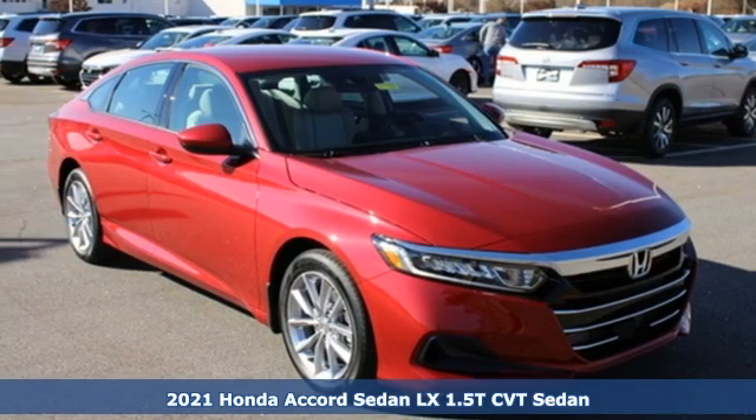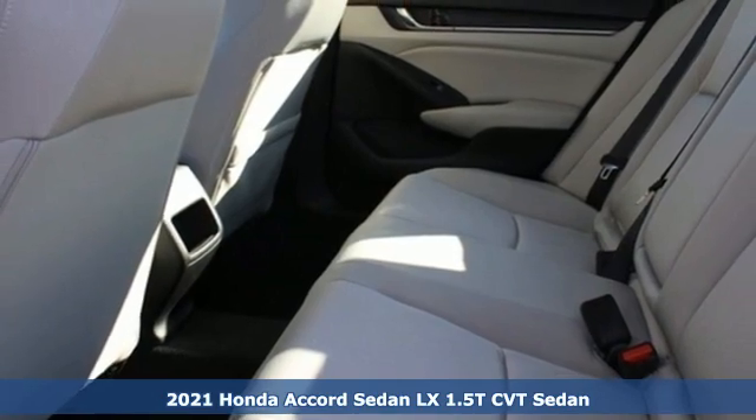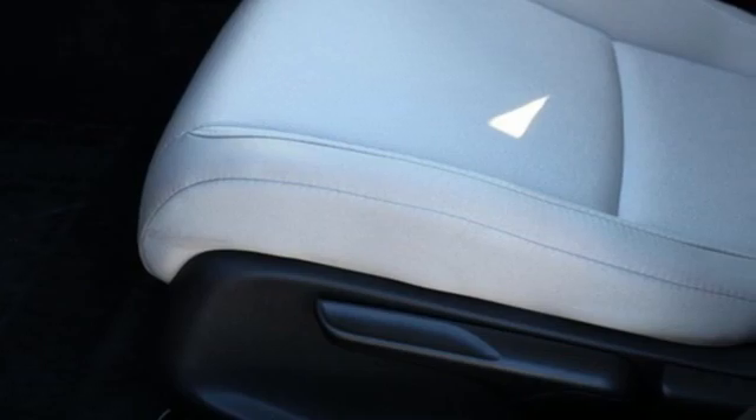It's a new 2021 Honda Accord sedan. Year after year the Accord is showered with awards and praise. Take a look and it's easy to see why. Drive it and you'll know why.